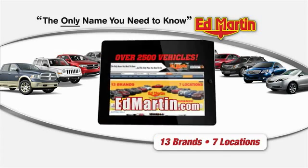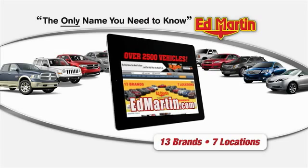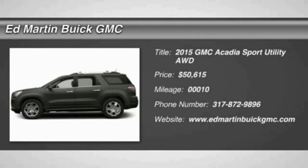Thank you for clicking our video. You can shop 2,500 more cars and trucks online at Ed Martin. The 2015 Acadia.